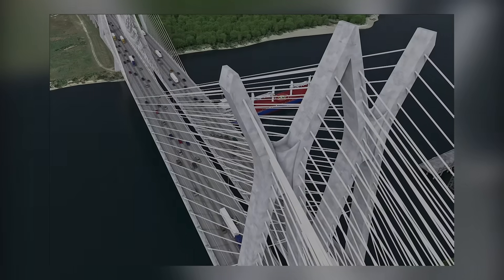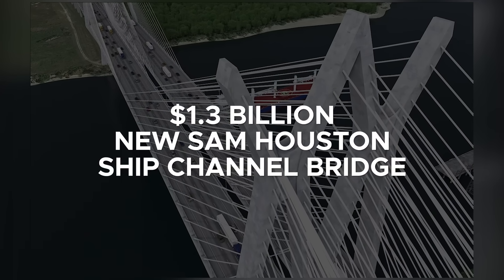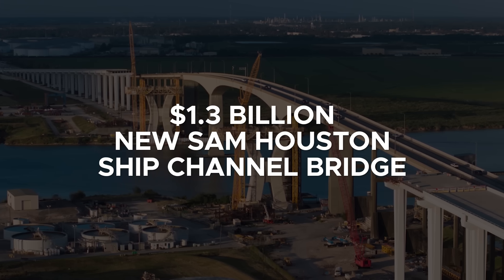Today, let's delve into the $1.3 billion New Sam Houston Ship Channel Bridge.